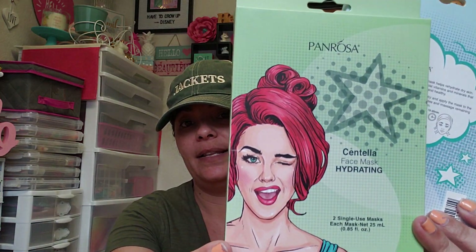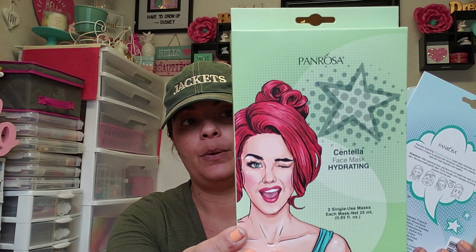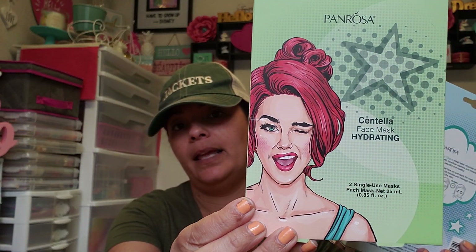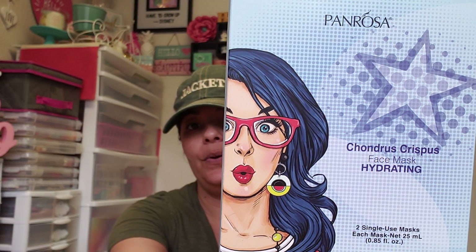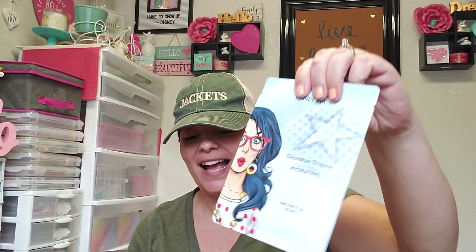Last but not least, they've had these for a while but I finally picked them up — I think they're perfect for friend mail. I love the packaging. I opened them up to make sure the masks themselves also had the same picture, and they do. They're by the Pan Rosa line, all for hydrating skin. Each pack comes with two sheet masks and the masks themselves have the picture printed on them — isn't that cute?